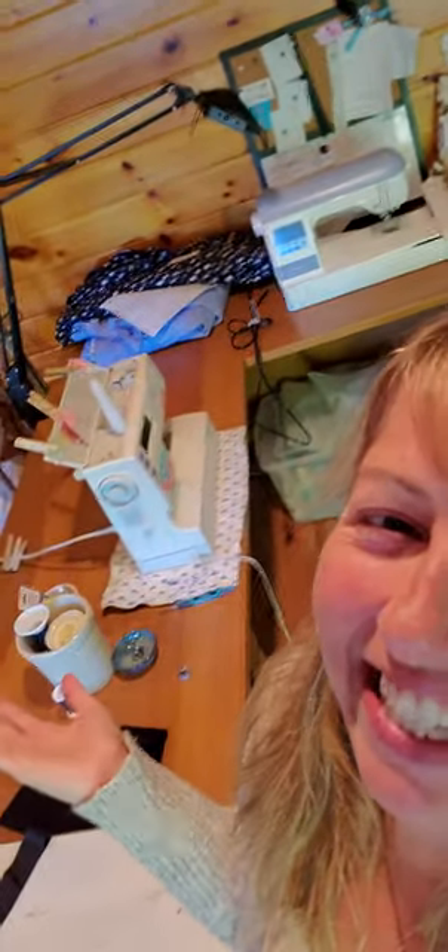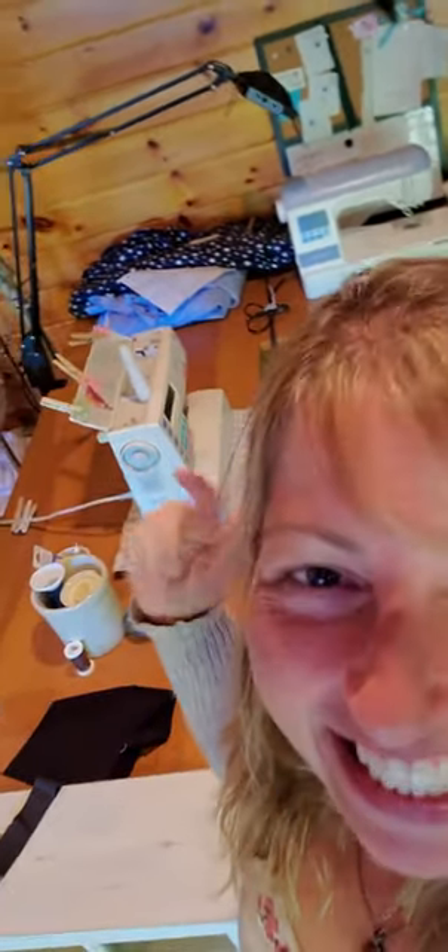There are some more quilts sitting there waiting for binding. The machines are out. Things are busy at Cabin Creek Stitchery.